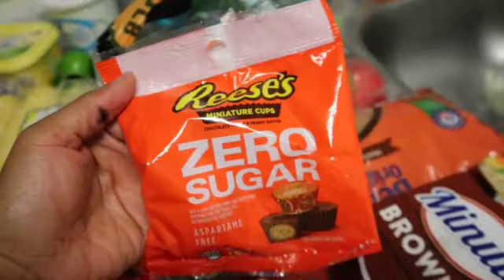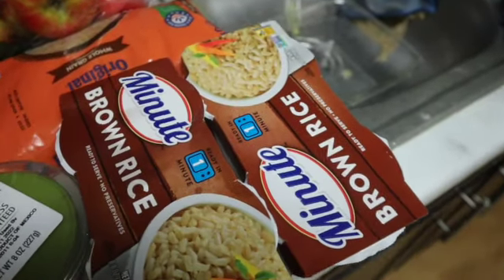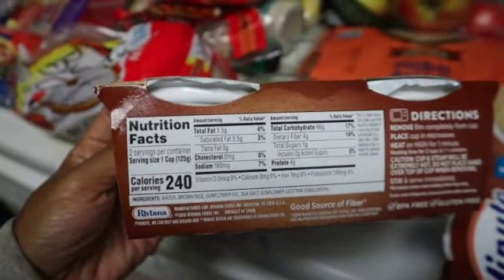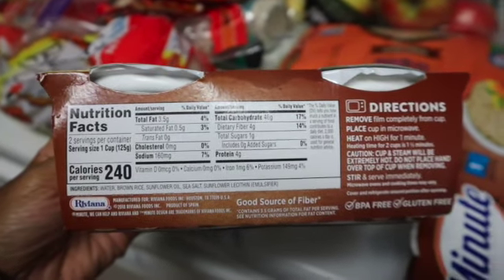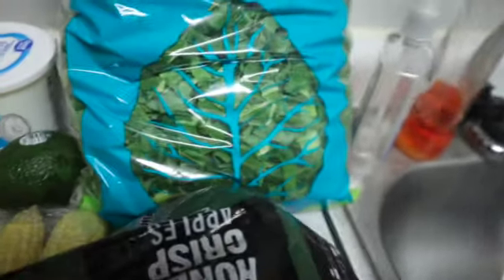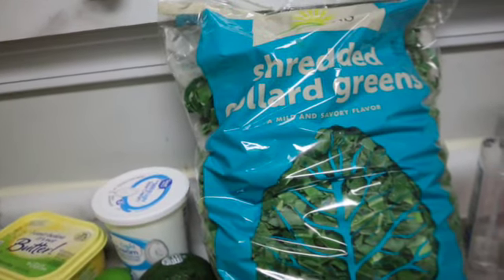I got some zero sugar Reese's for when I'm having a sweet tooth. I got brown rice cups — just something easy to throw in the microwave for lunch at work. It's one cup per serving at 240 calories, so I'll probably pair it with my salmon or some chicken. I also got some regular whole grain rice to cook at home, and some Honeycrisp apples, which are my go-to snack with yogurt.